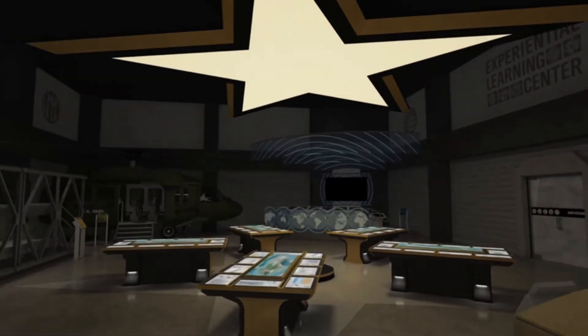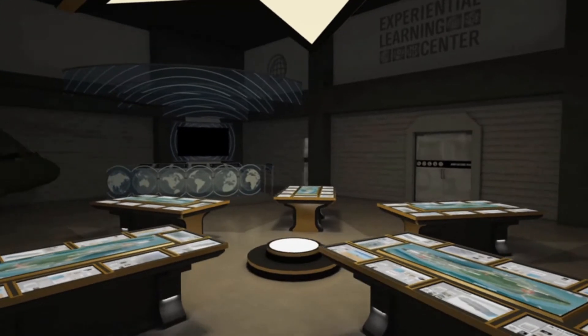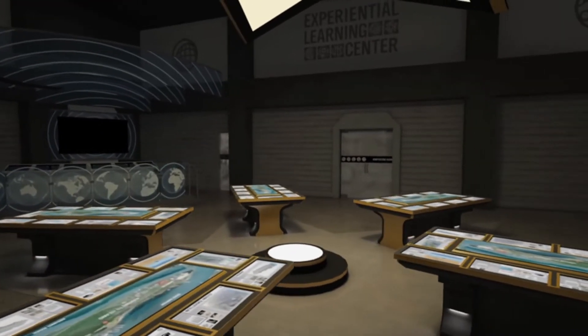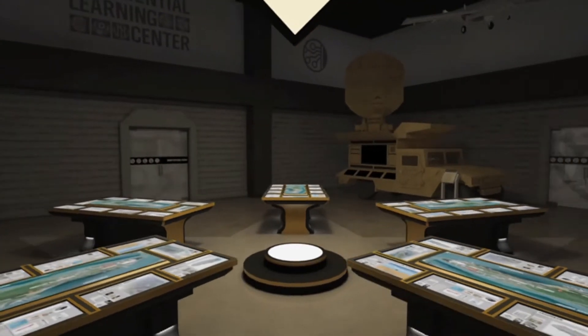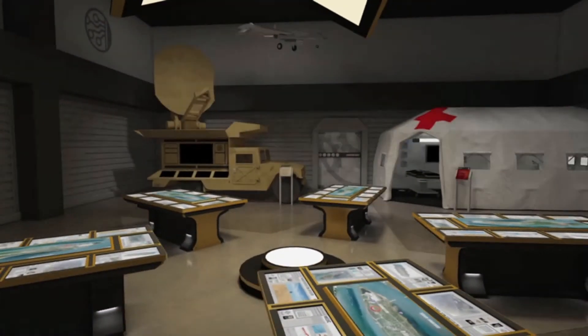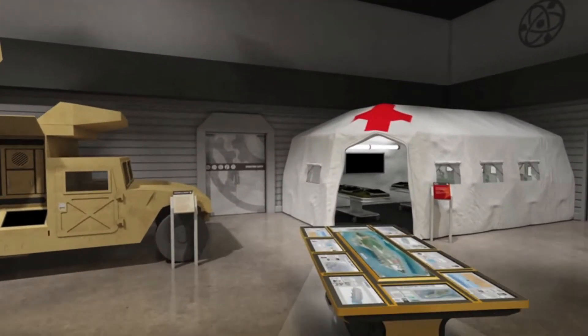Once you have completed your training, you head back to the center tables to start the Operation Safe Passage mission. Your role in the rescue effort is to assist Army personnel in all of the ways you have just learned in the training exercises. The virtual guides are right there to help you and your teammates make the correct decisions along the way.